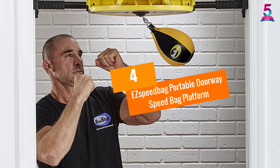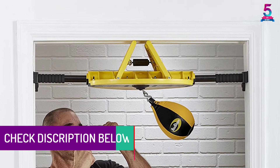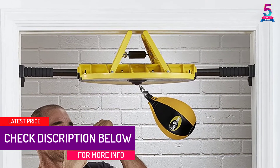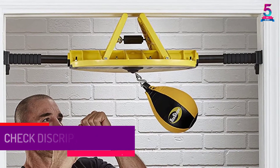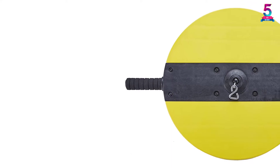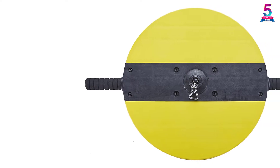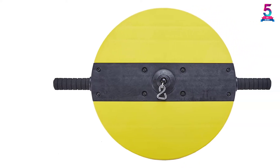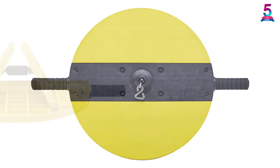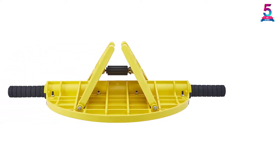At number 4: the EZ Speedbag Portable Doorway Speedbag Platform. EZ Speedbag is a fantastic selection that you can rely on for top-notch services. This speedbag platform is designed for the doorway and with the included mounting hardware, the installation process is a breeze. The product is excellent for doorways of 27 to 42 inches, and due to its quality premium material build, it is ideal for prolonged use. The platform is widely applicable for cardio, coordination, and building strength among others.